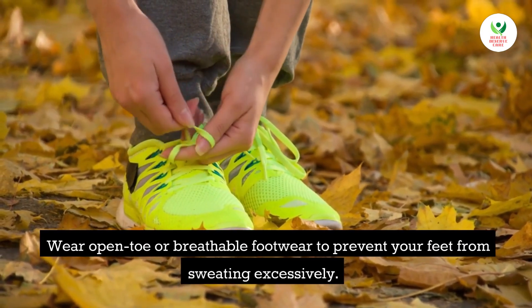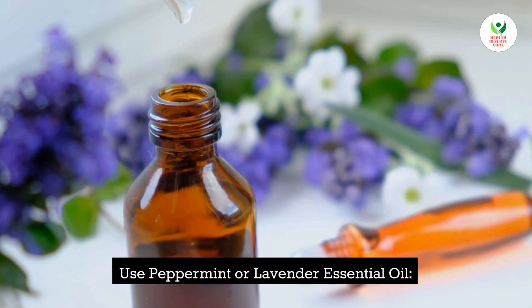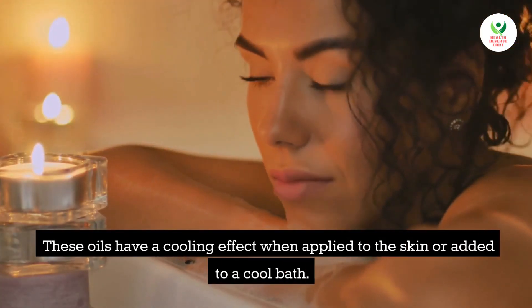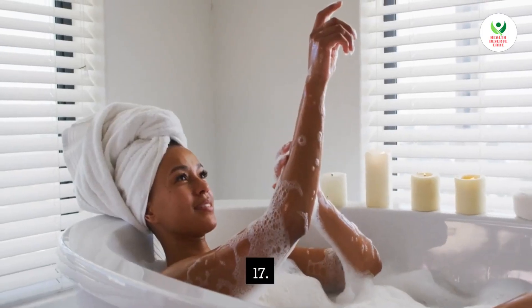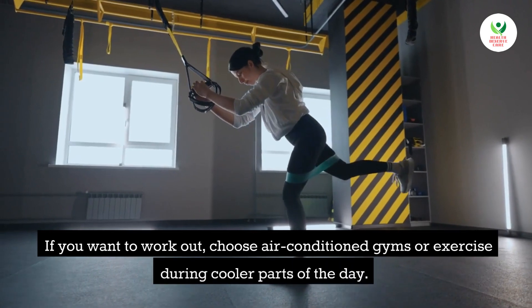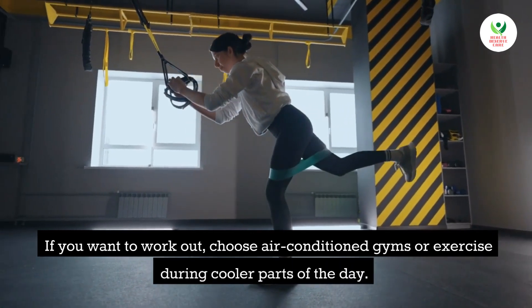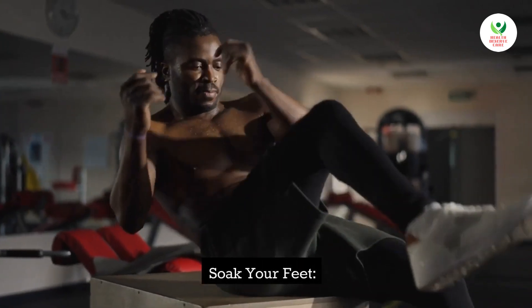Tip 16: Use peppermint or lavender essential oil. These oils have a cooling effect when applied to the skin or added to a cool bath. Tip 17: Exercise in cooler environments. If you want to work out, choose air-conditioned gyms or exercise during cooler parts of the day.